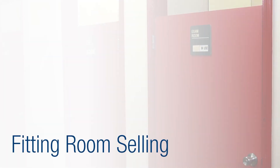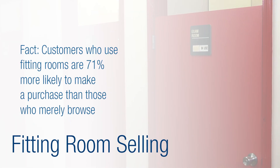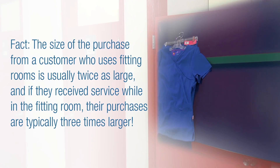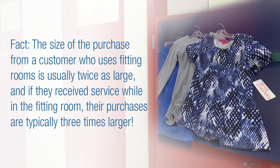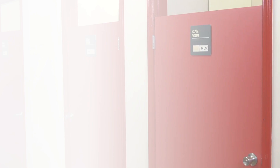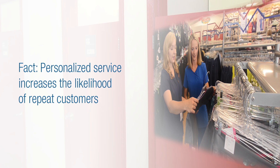Why is fitting room selling important? Customers who use fitting rooms are 71% more likely to make a purchase than those who merely browse. The purchase size of a customer who uses fitting rooms is usually twice as large, and if they receive service while in the fitting room, their purchases are typically three times larger.